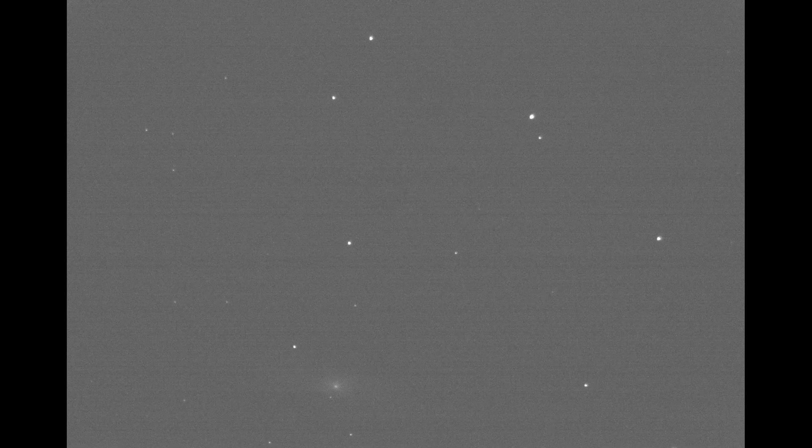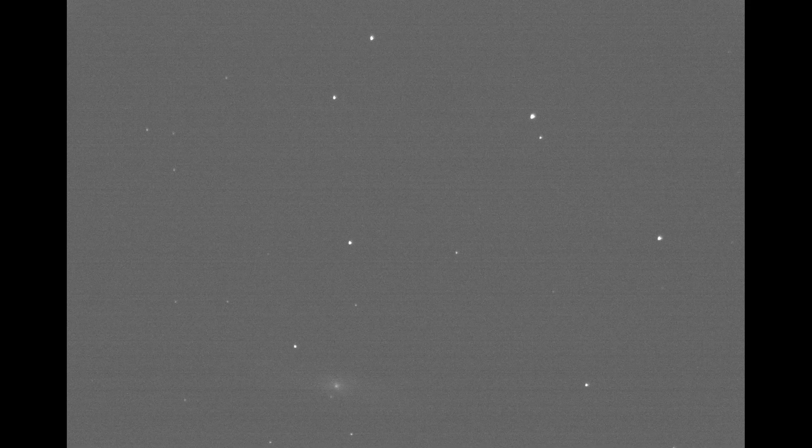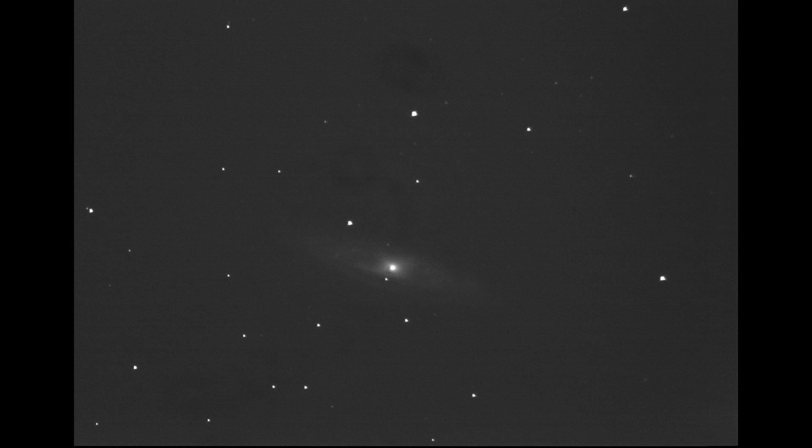The next brightest galaxy is M65 and it will look something like this through a telescope. Due to its high surface brightness it is also visible through binoculars at a dark site. You will need an 8-inch telescope to see any of the detail in this galaxy, as shown in this stacked image. While M65 is slightly lower magnitude than NGC 3628, it has a higher surface brightness which makes it easier to spot.